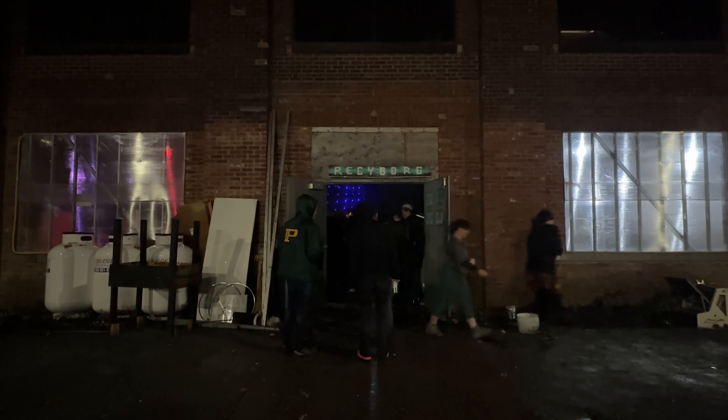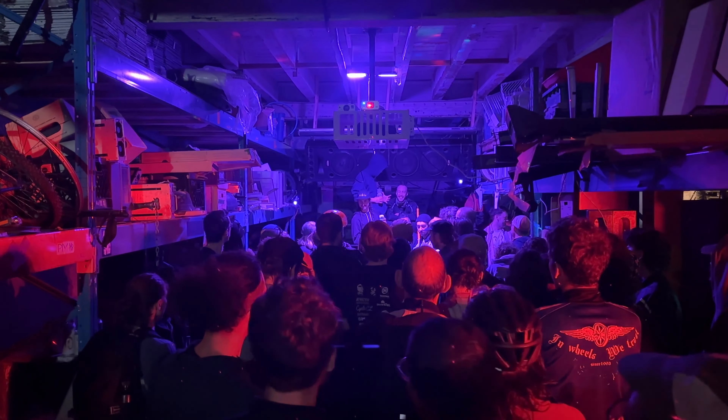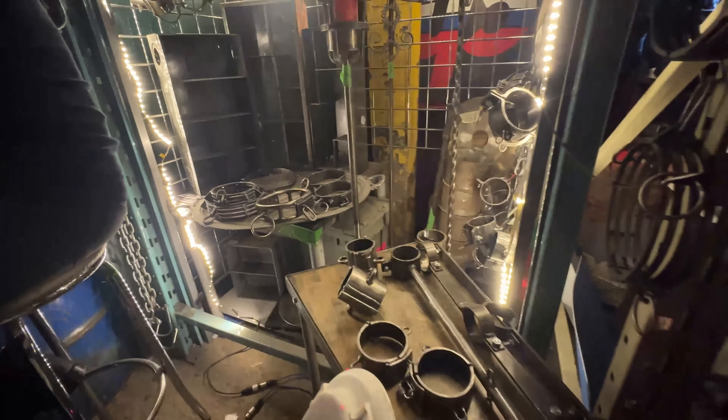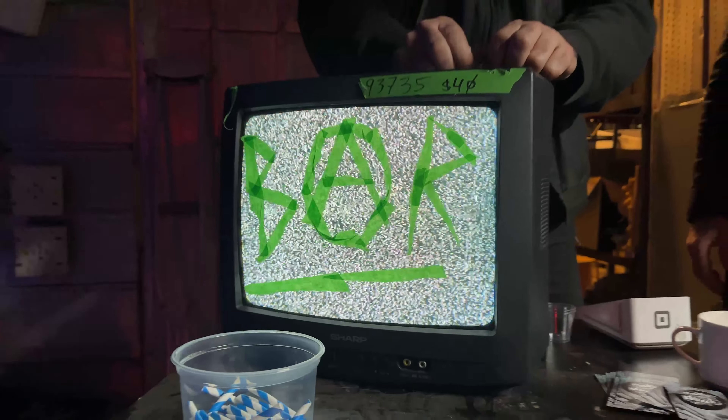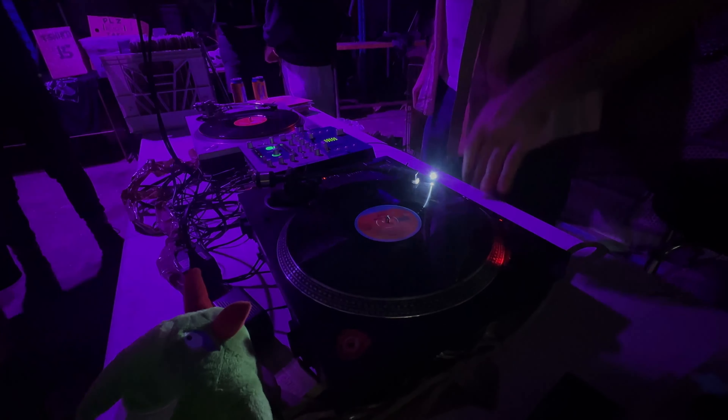After parties for Alley Cats are generally hosted in pretty unique spaces, and this one did not let down. This is Recyborg, and they are known for the reuse of devices, components, and materials. For this after party, they had a little makeshift bar, an incredibly solid DJ, and an amazing space to hang out.